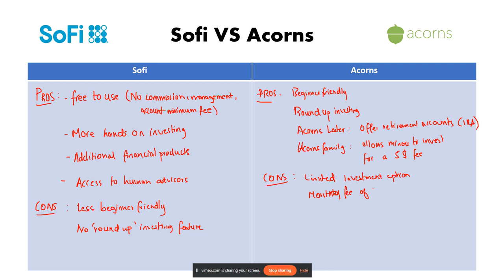Here's a quick recommendation: choose SoFi if you're comfortable with some self-directed investing and want a wider range of financial products under one roof. Choose Acorns if you're a new investor who wants a simple, automated way to start investing and likes the idea of roundup investing. That'll be it for the video — hope it helps!